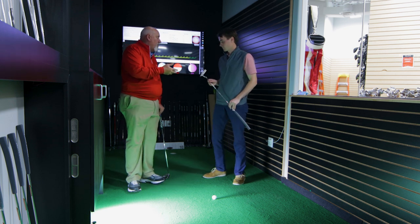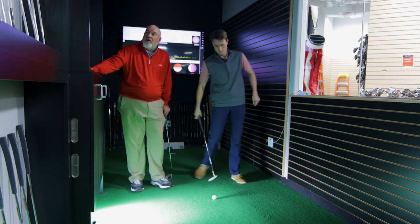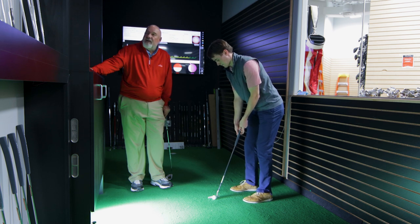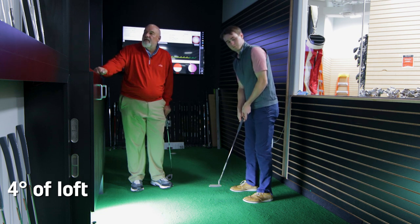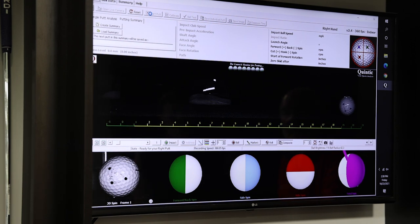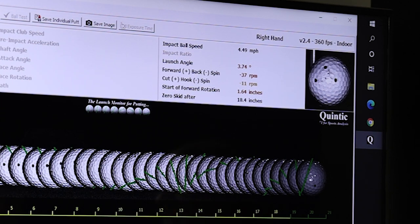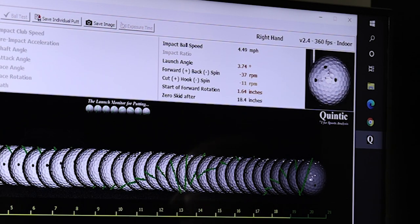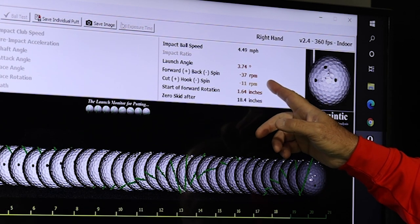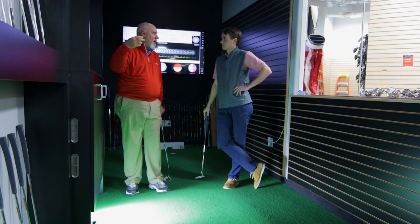Now Michael, I've taken the same putter and taken it from seven degrees of loft down to four degrees of loft. Let's see how it affects your ball roll. Now we launched it at 3.74, so we brought the launch angle down two and a half degrees. We still have backspin but you also see it helped on your side spin — the ball was on the ground a little bit faster. It's still not great performance but it's better performance.